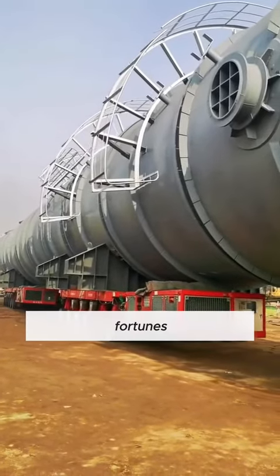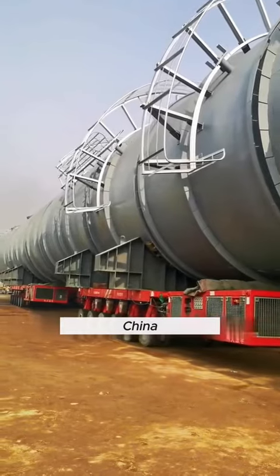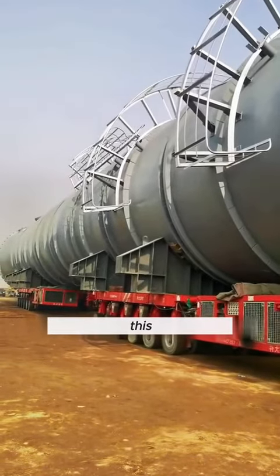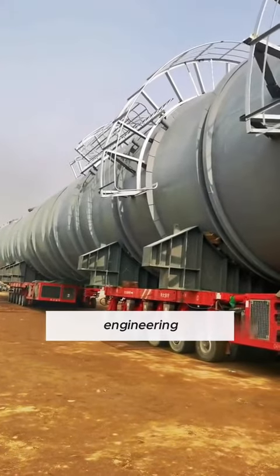Many countries offered fortunes to get their hands on SPMTs from China. But China said no thanks. This one-of-a-kind giant truck remains a symbol of Chinese engineering prowess.